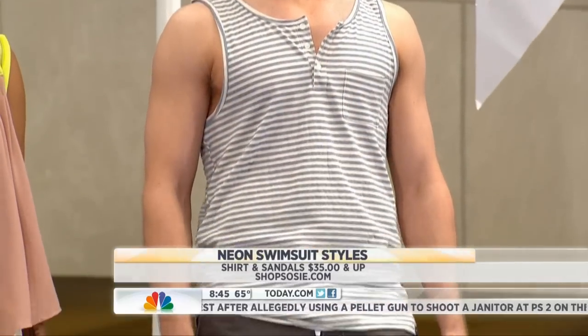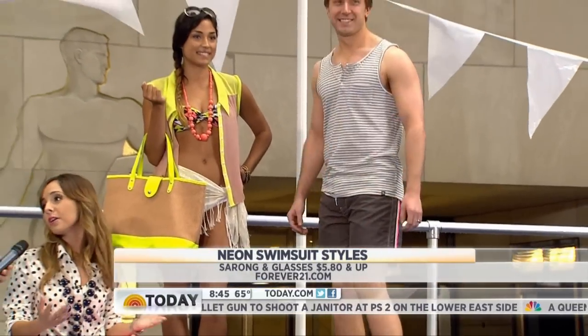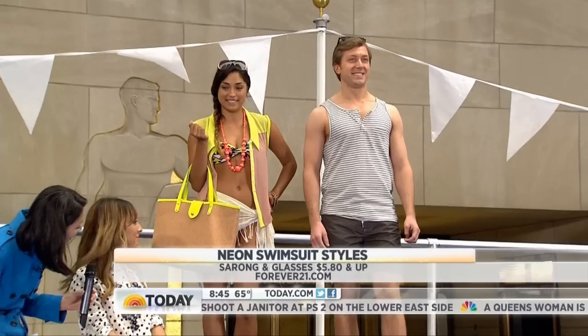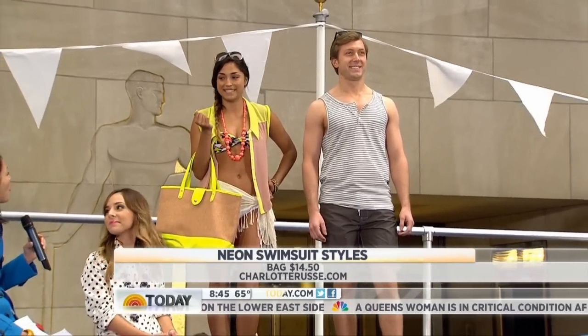Nate, will you turn around for us? So you can see there's just touches of neon. These are from Singer 22 and they're by Sundek. He is wearing the flip-flops, and they're nice. Thank you so much, both of you.